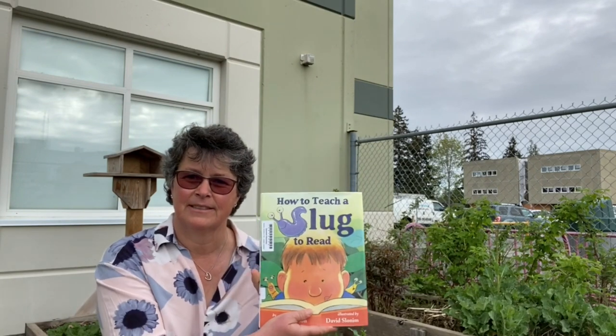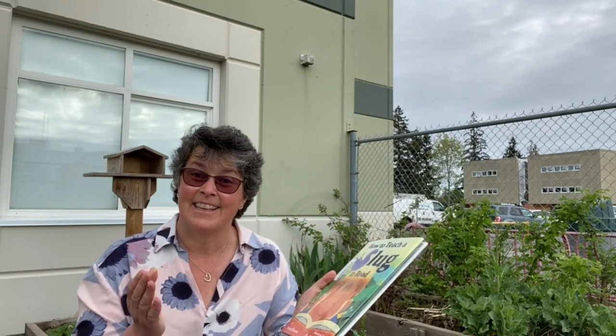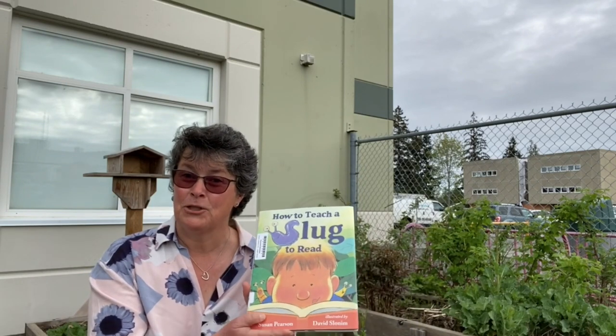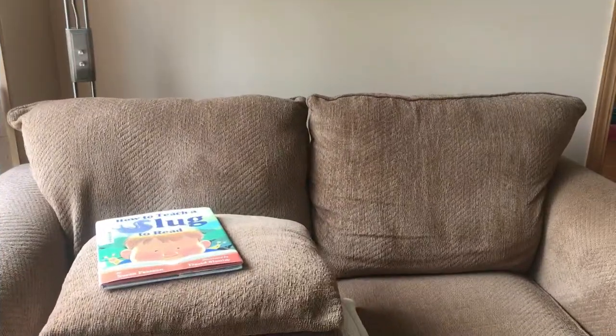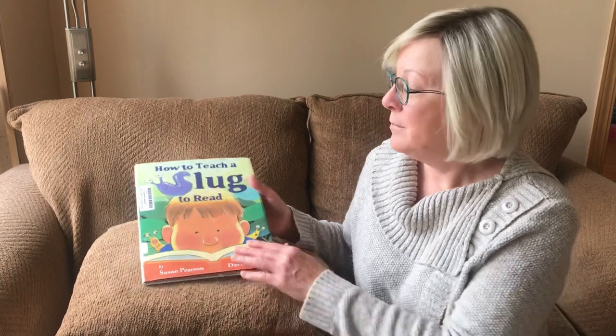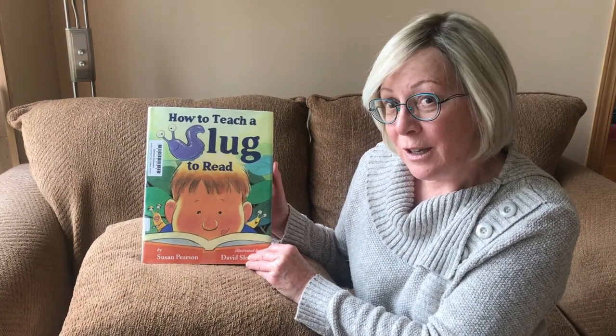Hello, everyone. Welcome to Connecting with the Q, number 27. Really excited to share, with the permission of Amazon Children's Publishing, this fun book: How to Teach a Slug to Read, written by Susan Pearson and illustrated by David Slonem. I have a guest joining us today. I'm excited to try a virtual shared read aloud with you. I'll let her introduce herself. I'm Ronna Rae Leonard. I'm your MLA for Courtney Komox, and I'm here today to read with your principal, Mrs. Vander Rie. The book we're reading today is How to Teach a Slug to Read.